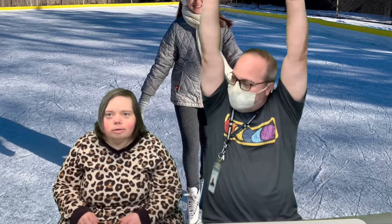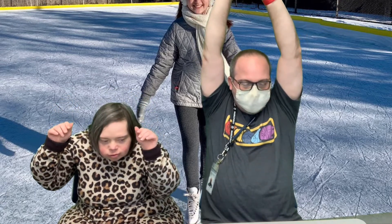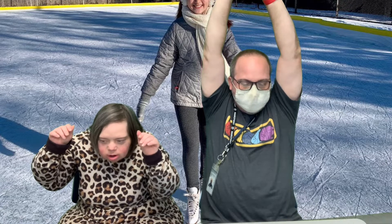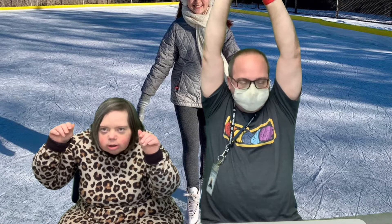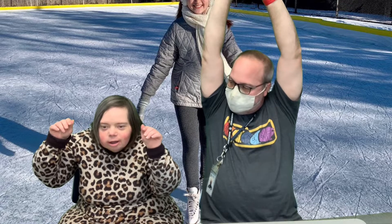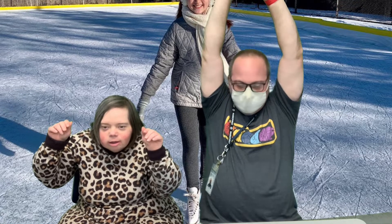All right, stretch straight up in the air. Count to 10. 1, 2, 3, 4, 5, 7, 8, 9, 10.